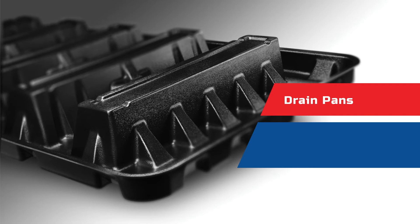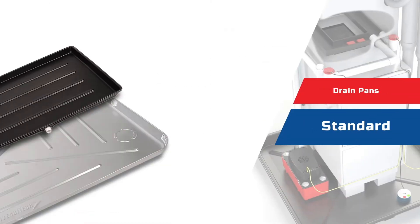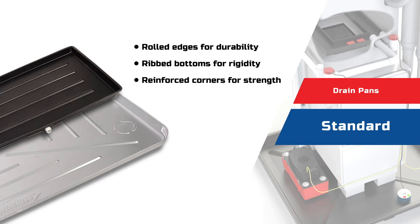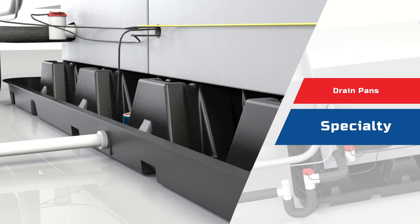Assurety drain pans are engineered to provide an extra level of confidence. Standard plastic and metal pans feature rolled edges for durability, ribbed bottoms for rigidity, and reinforced corners for strength. Specialty high-rise drain pans with built-in 5-inch risers alleviate the need for cumbersome mounting blocks. Drain pans are the backbone of our complete condensate system.